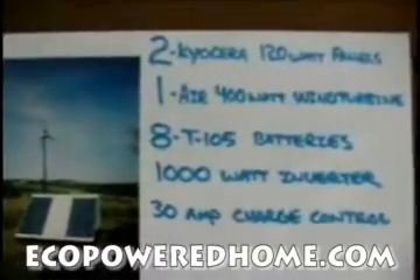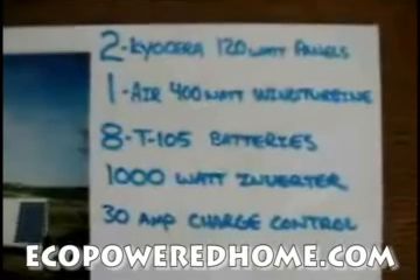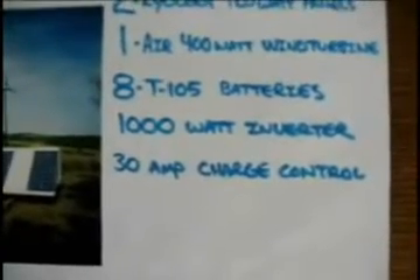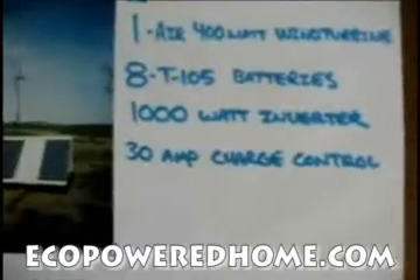The system consists of two 120-watt solar panels, one 400-watt wind turbine, eight Trojan T-105 batteries, a 1,000-watt DC to AC inverter, and a 30-amp charge controller.